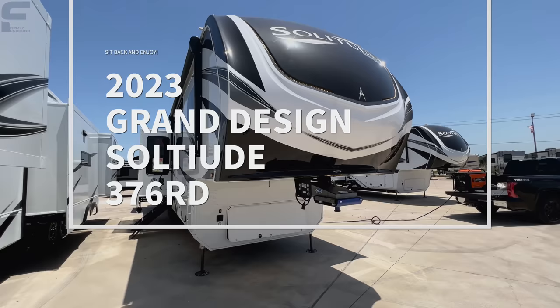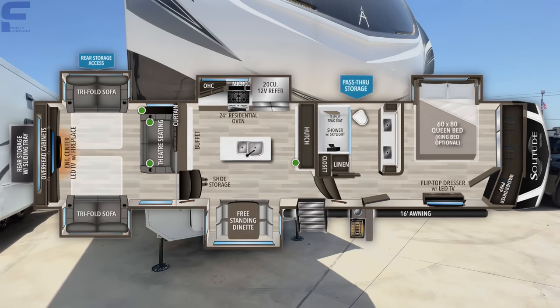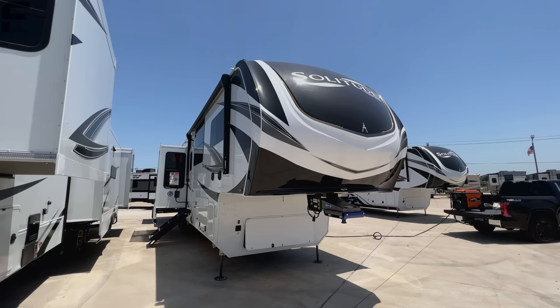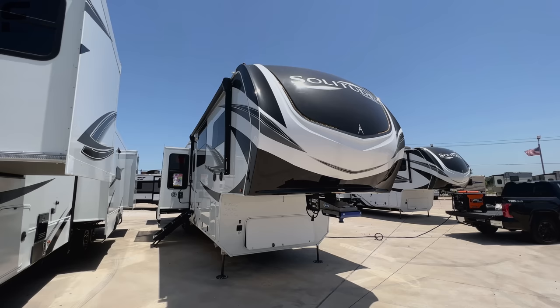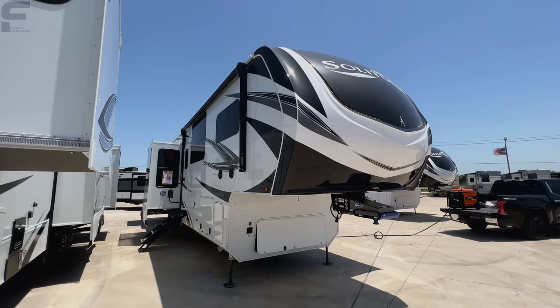This here is a 2023 Grand Design Solitude 376 RD. You'll be able to see the floor plan layout and the specs on the screen. It is a huge fifth wheel — definitely recommend something like a one-ton dually, a 350/3500 dually, to tow something this size. It's 101-inch wide-body construction and probably about 43 feet long.